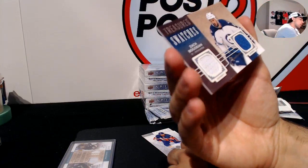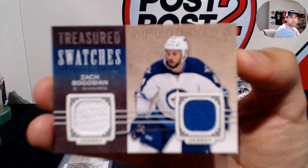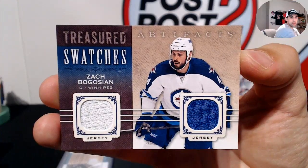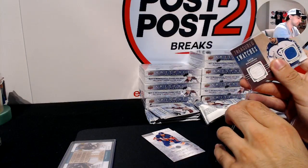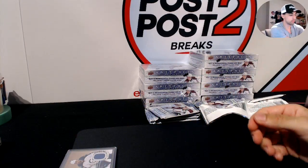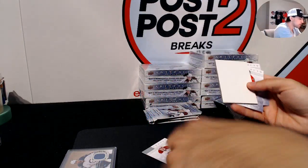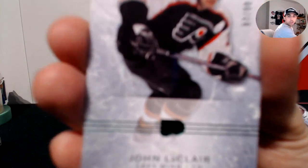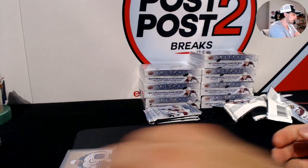Treasured Swatches of Zach Bogosian, two-color jersey, for the Winnipeg Jets. And for the Philadelphia Flyers, we have John LeClair out of 99 green parallel.